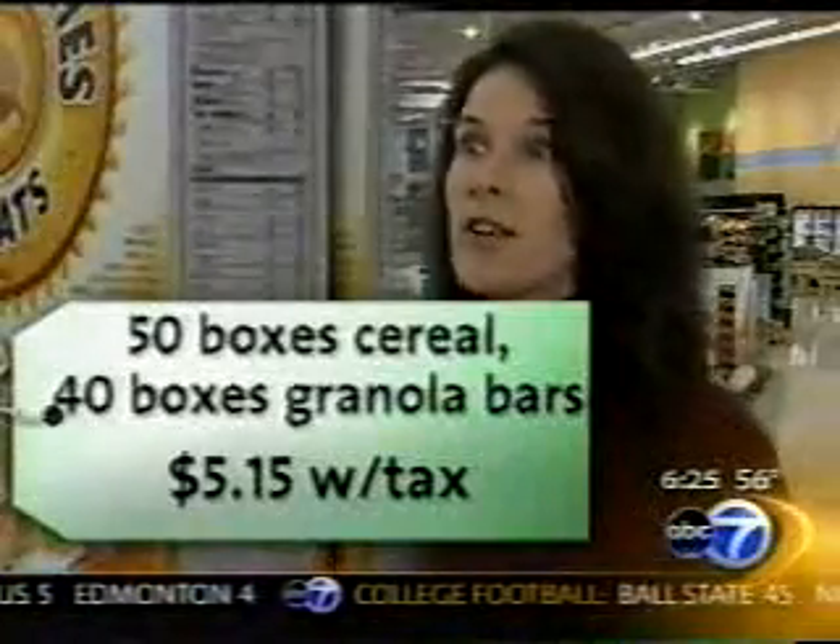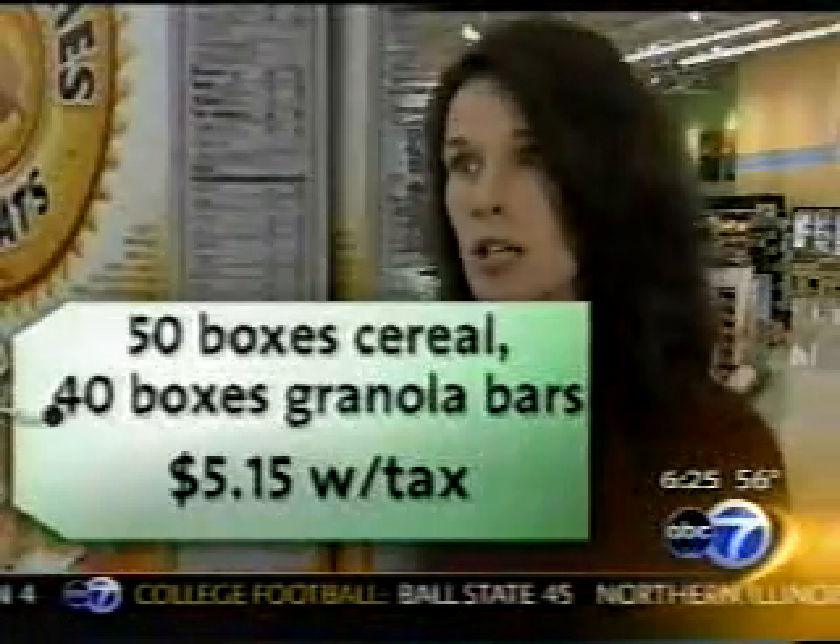Check out some of her best deals: 50 boxes of cereal, 40 boxes of granola bars — all name brand stuff, Cheerios and Trix and Kicks and all this. Total cost: $5.15 for tax.